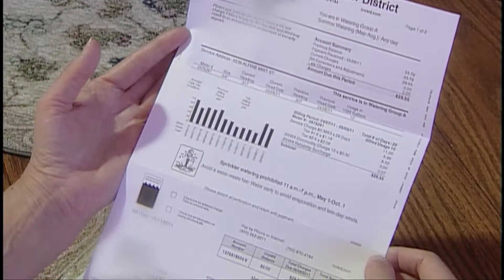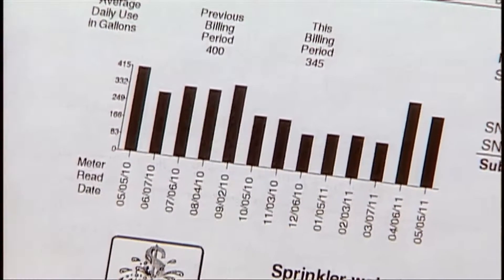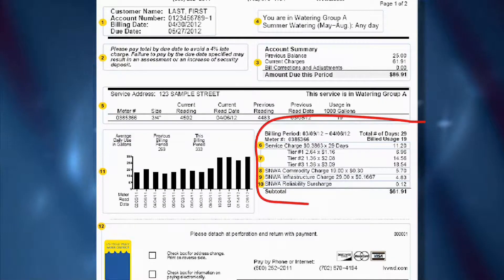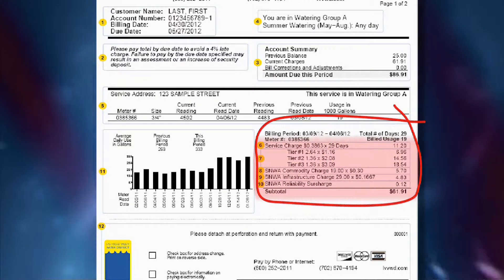Review your water bill monthly to track your water use. Your bill also shows your water consumption over a 12-month period to help you see long-term and seasonal trends. Water District customers will find charges to their account posted next to the usage chart.